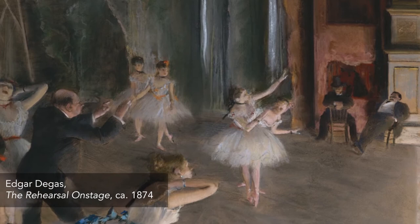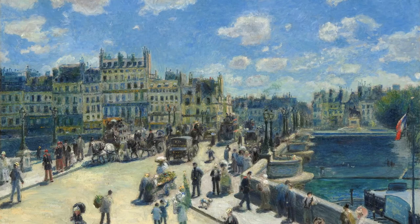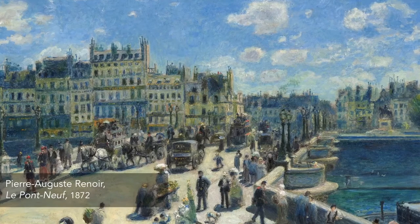European Impressionist painters drew inspiration from the newly emerging middle class, cosmopolitan life and leisure, and quaint country landscapes.